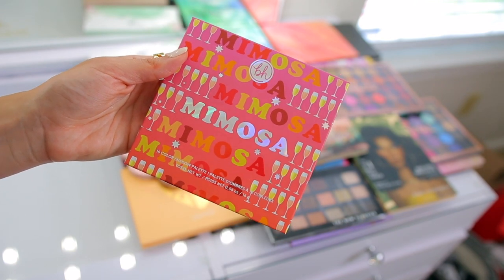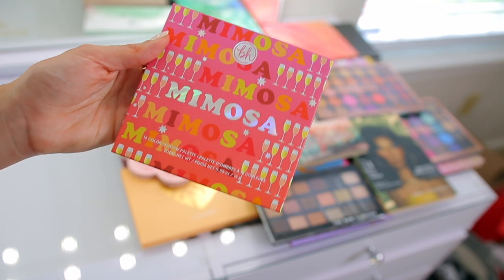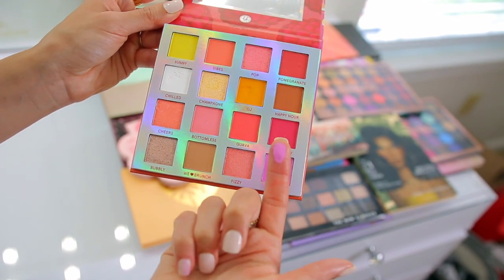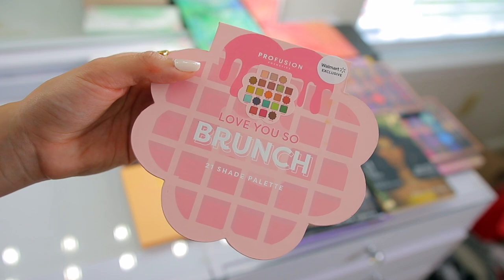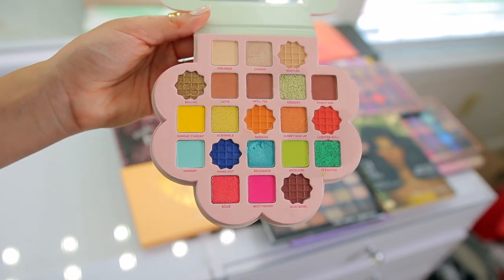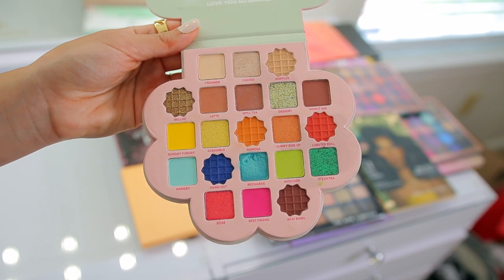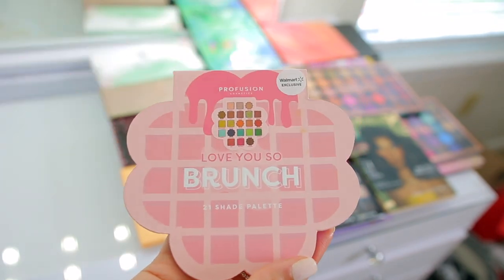I have another palette from BH Cosmetics that I'm going to keep because I love BH Cosmetics — the quality is amazing. I think I'm going to do an updated full face of their products because they make some of my favorite go-to products. These little palettes have such fun color stories and I'm going to keep this one. Then I have the Profusion Love You So Brunch 21-shade palette — really cute with lots of pops of color plus some neutrals, but I'm going to donate this because I'm keeping a couple other colorful palettes and I actually have two more on the way. Profusion is a great brand if you don't want to spend a lot of money on shadows.